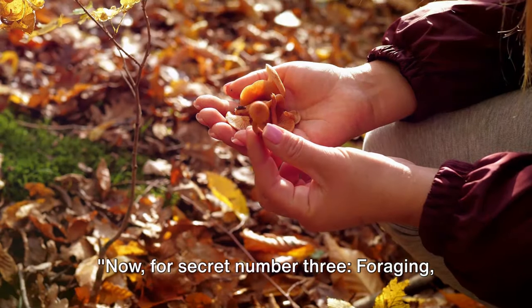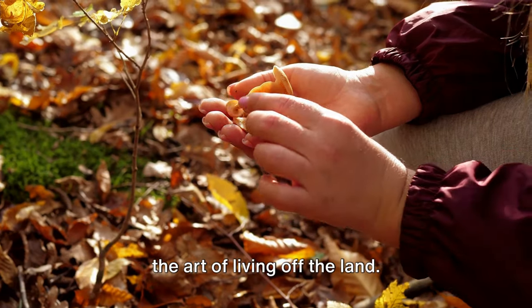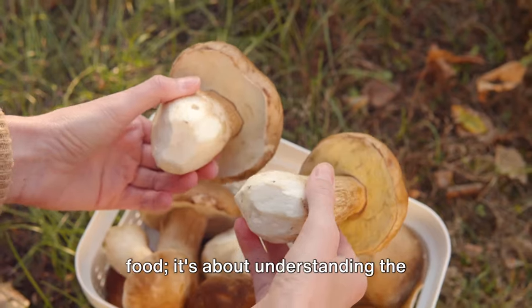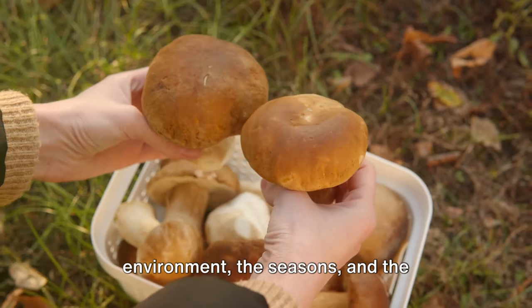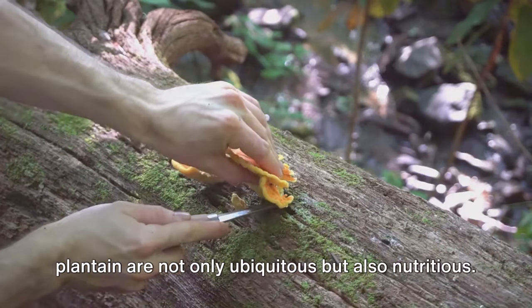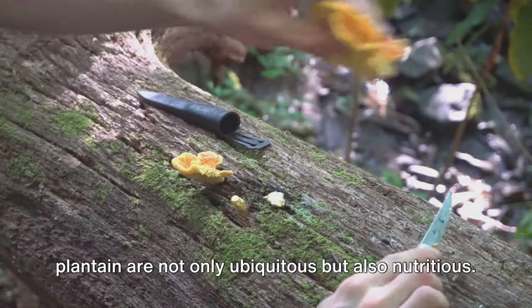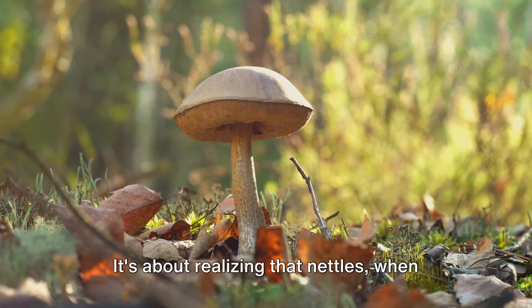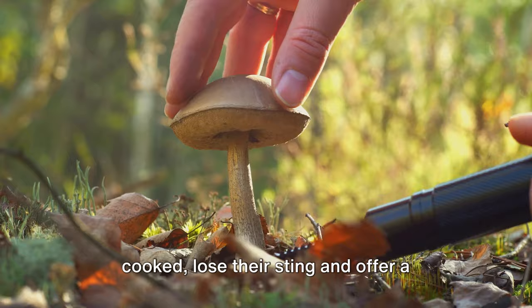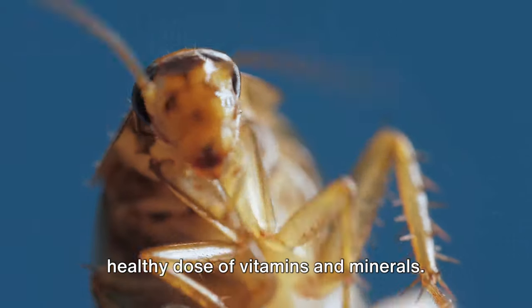Now for secret number three: foraging, the art of living off the land. Foraging is about more than just finding food — it's about understanding the environment, the seasons and the interplay of species. It's about knowing that dandelions and plantain are not only ubiquitous but also nutritious. It's about realizing that nettles, when cooked, lose their sting and offer a healthy dose of vitamins and minerals.